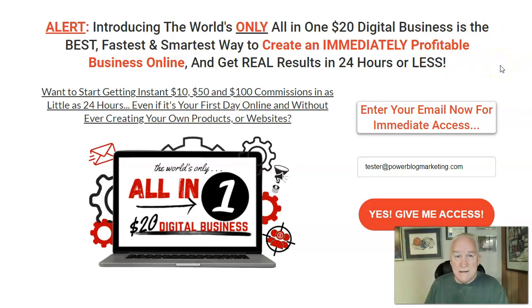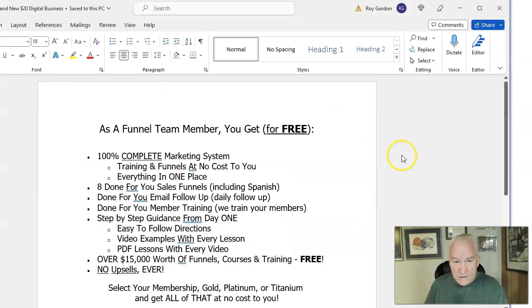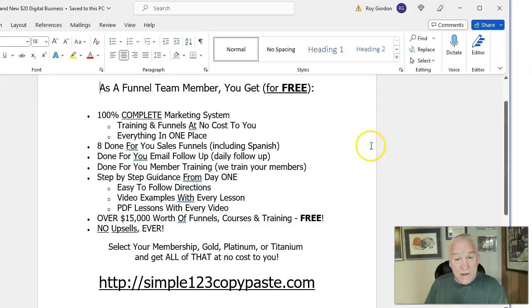As a member, you get all of this for free. There are three packages you can join in Savings Highway Global: $20 Gold, $50 Platinum, or $200 Titanium. I'm a Titanium manager, meaning I've got over 10 people underneath me — I've got close to 80 people overall now.